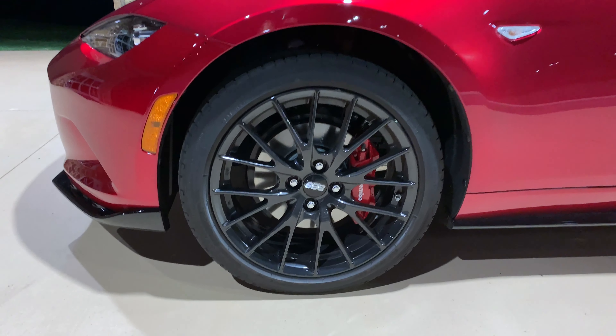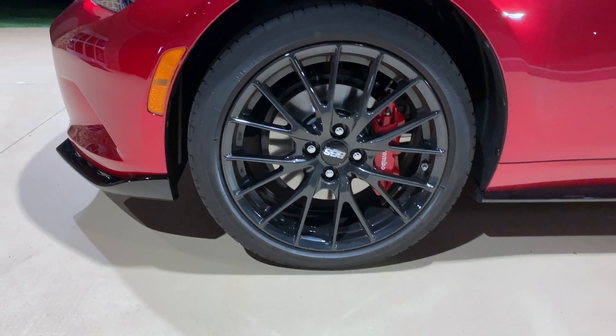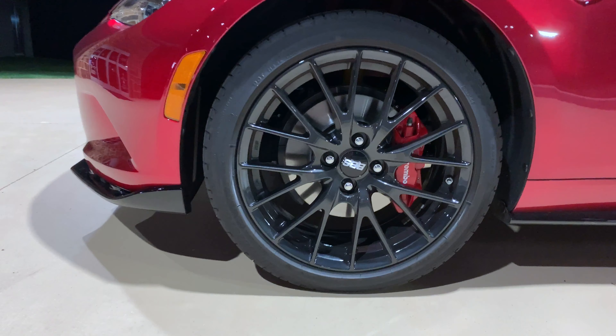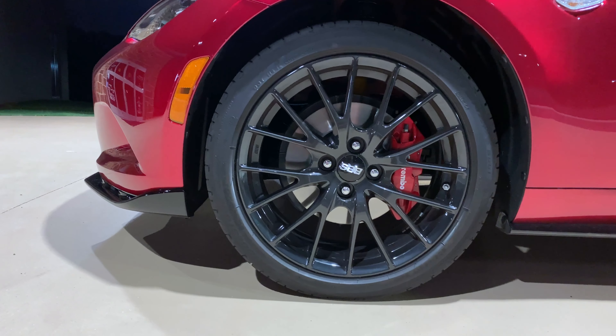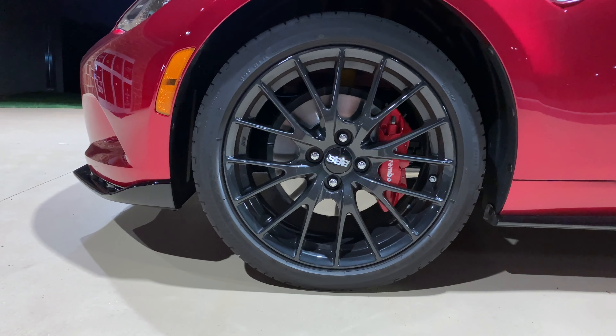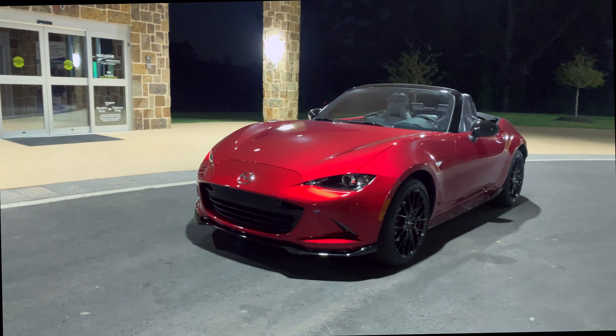On the exterior, our Club model comes with a beautiful set of 17-inch BBS forged wheels, and as you can see peeking behind, a set of gorgeous Brembo brakes.